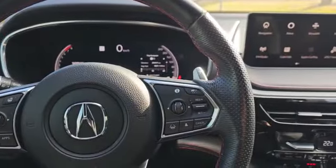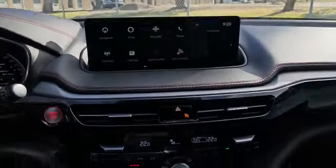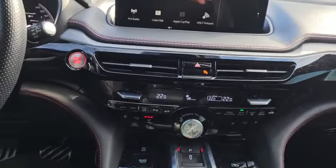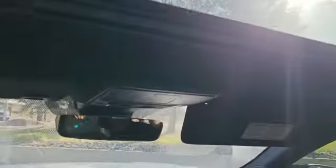On the right, you got your cruise control, adaptive cruise, and lane keep assist. And this is how the infotainment system will look like. Since it's the A-spec, you do get heated and ventilating front seats. The vehicle will also come with this nice big panoramic sunroof too.